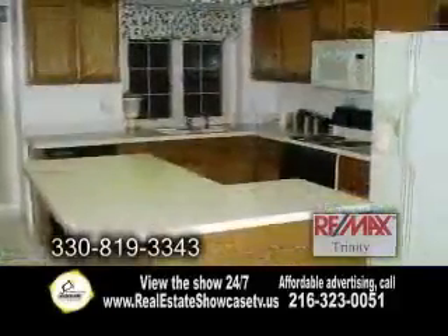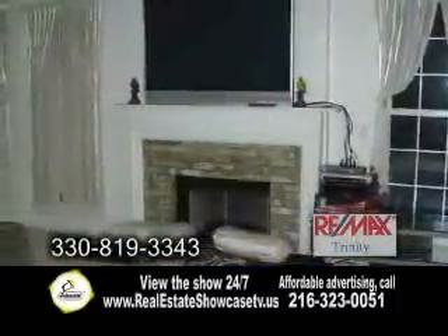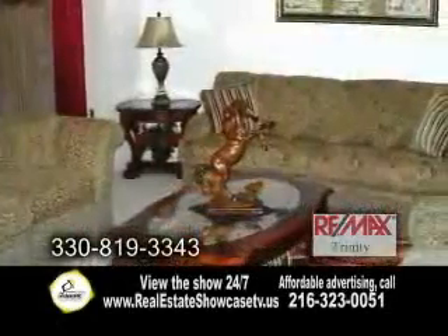The large kitchen is perfect for entertaining. The family room has a gas fireplace for those chilly evenings. Enjoy dinner in the formal dining room, and off the dining room is the formal living room.